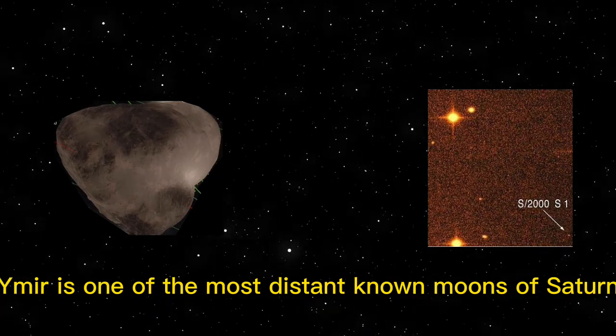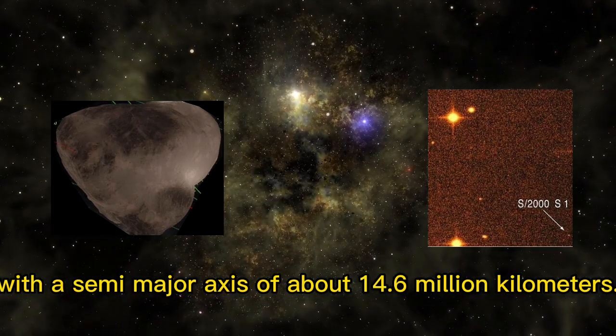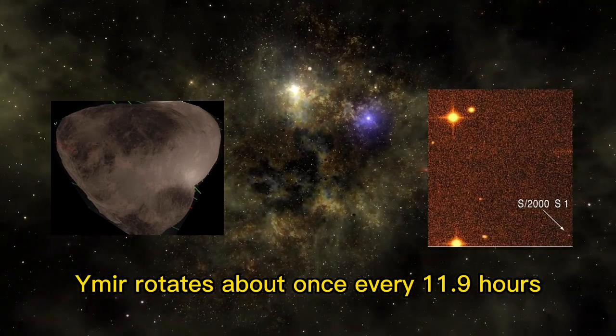Ymir is one of the most distant known moons of Saturn, with a semi-major axis of about 14.6 million kilometers. Ymir rotates about once every 11.9 hours.